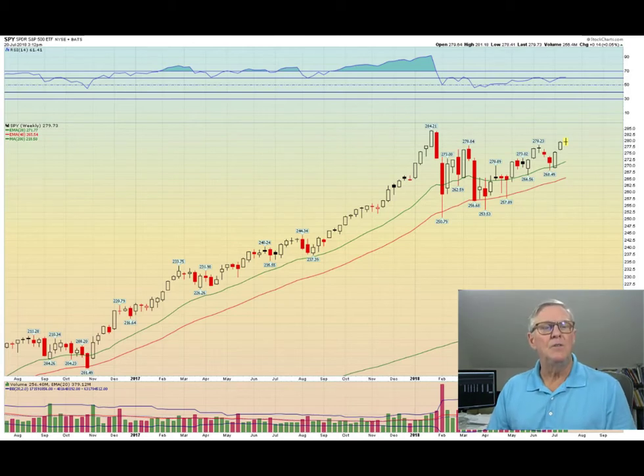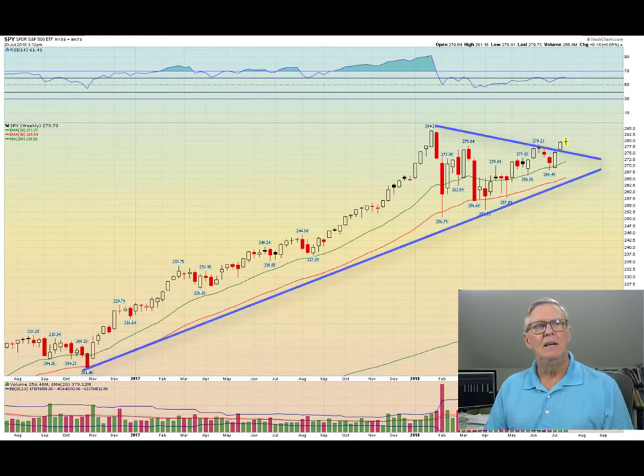Doji candlesticks often signal the end of the prior move. In this case, you can see that we had three weeks up to the doji. Adding some technical analysis to this chart, you can see a pennant pattern. This is a consolidation pattern, basically suggesting the market is taking a break and looking for more direction. Since we have been in a long-term uptrend, you may expect to see the price action break above the pattern. This happened last week. However, this week's close could be a concern, as the price action stalled at the last two previous highs in the consolidation. This could signal the price action may pull back inside the pattern.